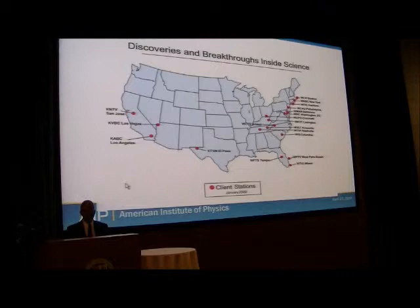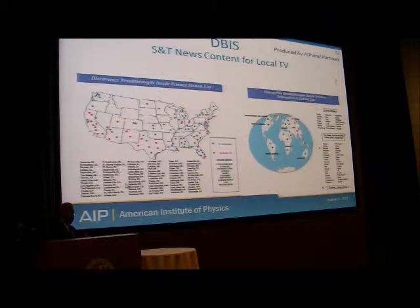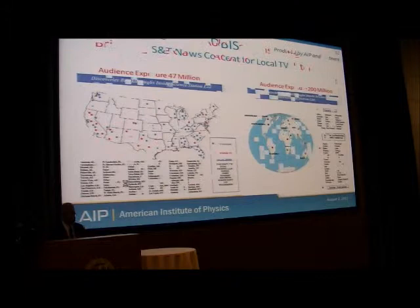When this program got started in 2000, there were 19 stations. Last year in 2010, the program had grown significantly. Audience reach in the U.S. was roughly 47 million. Internationally, with red dots marking countries, the reach was roughly 200 million.